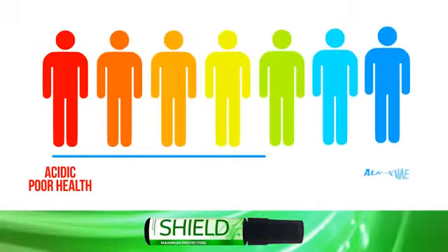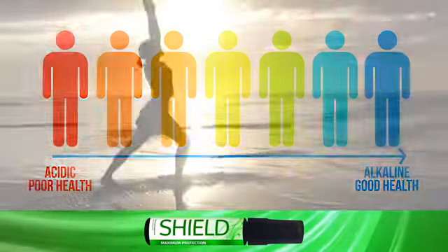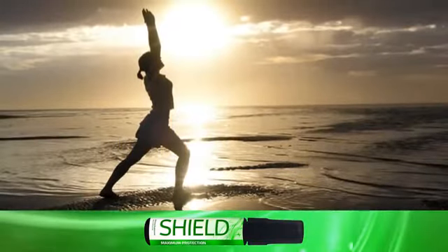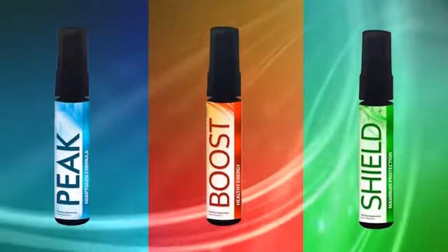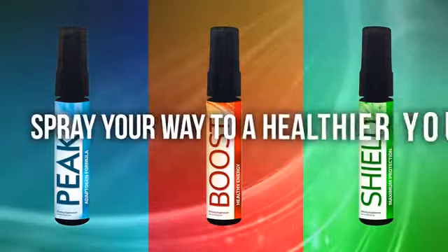By maintaining an alkaline body, you create a healthy immune system. Many people also see increases in energy levels and cardiovascular health. Take advantage of our nutritional sprays and spray your way to a healthier you.